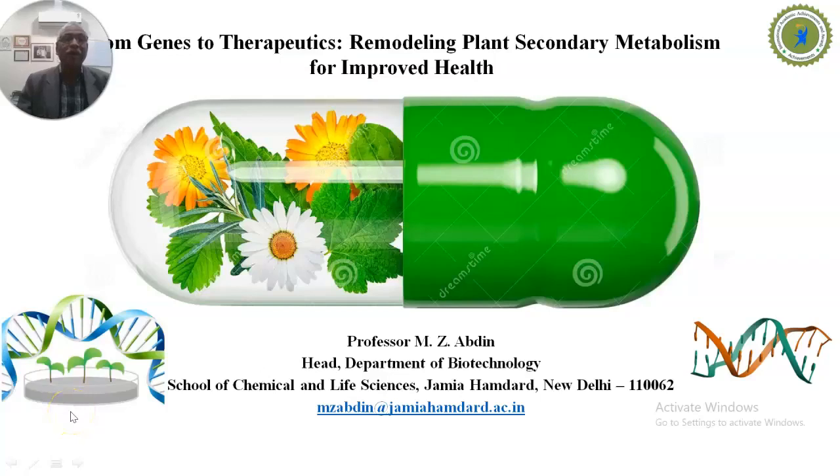Hello to everyone. I am Prof. M.Z. Abdeen from the Department of Biotechnology, School of Chemical and Life Sciences, Jamia Hamdard, New Delhi, India. I am going to talk on 'Genes to Therapeutics: Remodeling Plant Secondary Metabolism for Improved Health.'